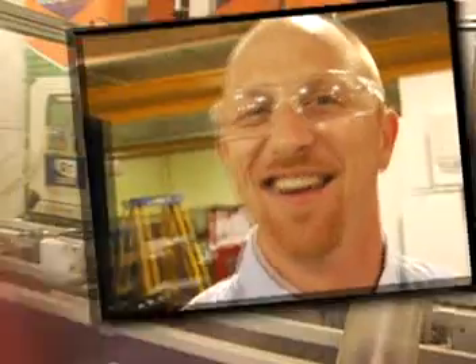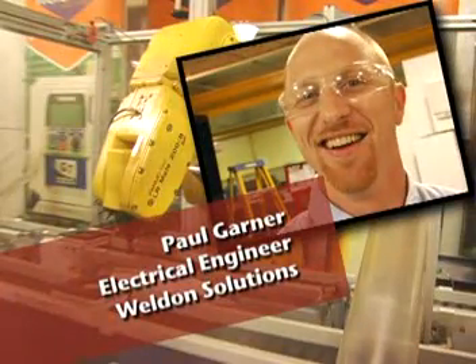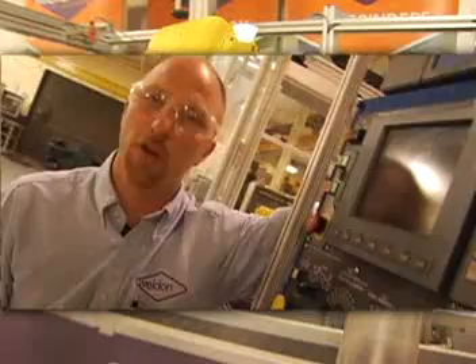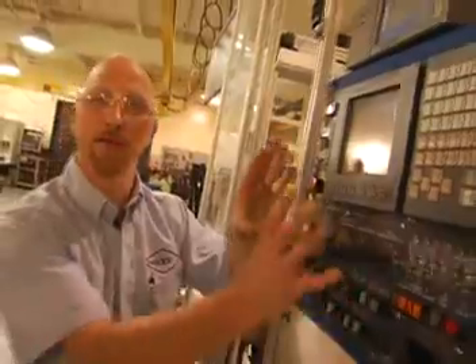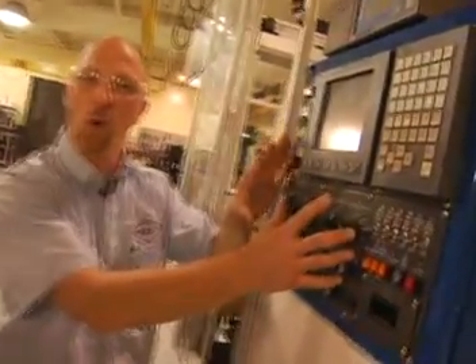Hi, I'm Paul Garner. I'm an electrical engineer here at Weldon Solutions. I love my job because I get to make machinery work. At Weldon, we make CNC grinding machines. CNC stands for Computer Numerical Control. We make parts for everything from knee replacements to parts in your car. As an electrical engineer, I write the software that makes the CNC control work.